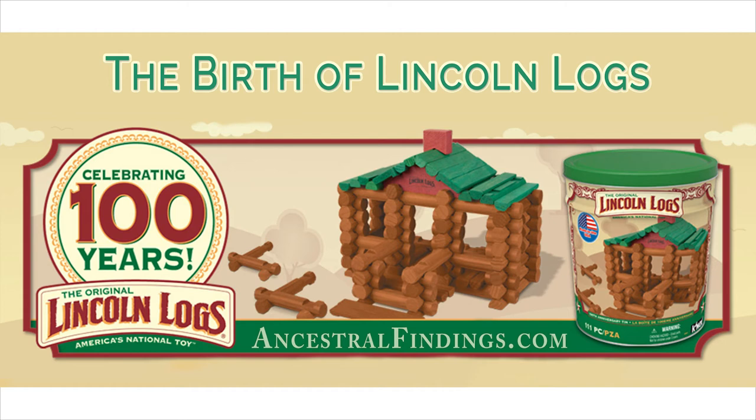The origin of the name Lincoln Logs is disputed. K'Nex, the current distributor, says they were named after former US president Abraham Lincoln because he was born in an old-fashioned log cabin, and the name invoked patriotism during World War One when the toy was invented. Other people intimate with John Lloyd Wright said the name came from Frank Lloyd Wright's original name of Frank Lincoln Wright, or even that the name was a play on the term 'linking logs,' which is what the logs did.